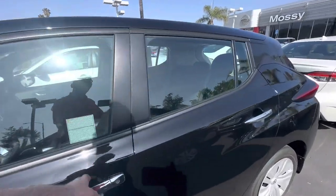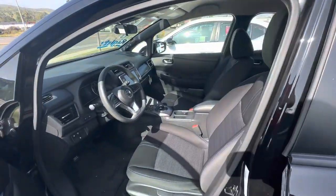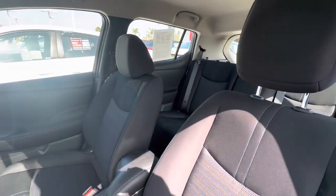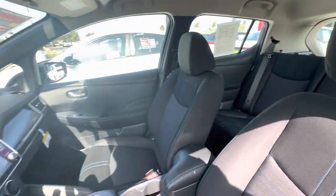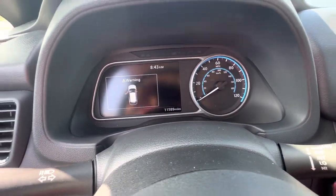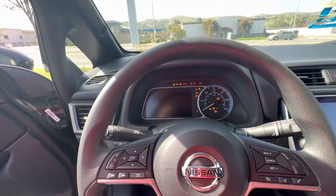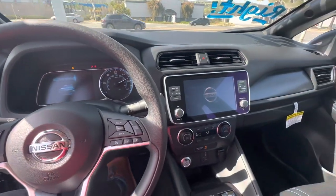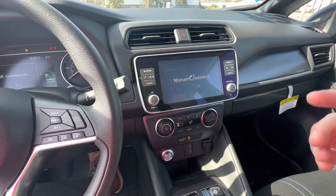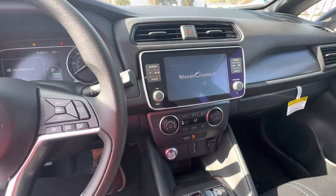Let me show you a little bit of the inside. The car is super clean, like new, as you can see right here. Mileage is only 11,589. You have a backup camera, touchscreen display, Apple CarPlay and Android Auto.